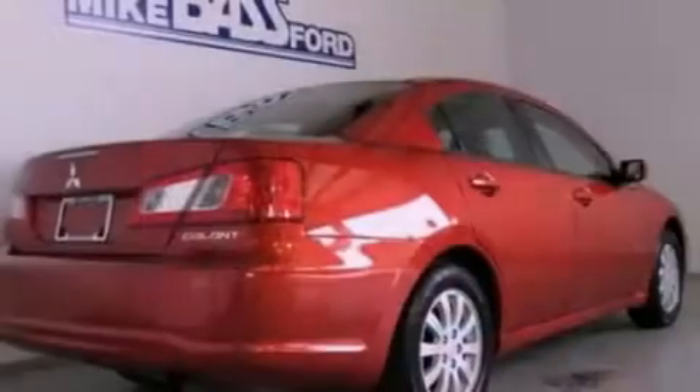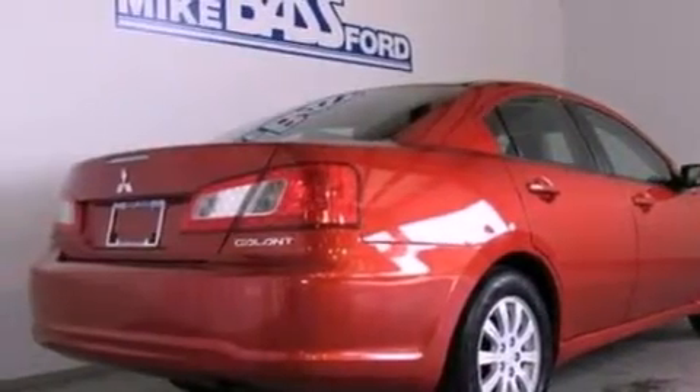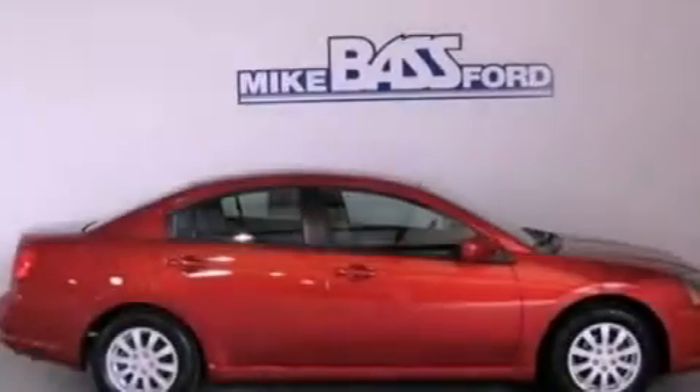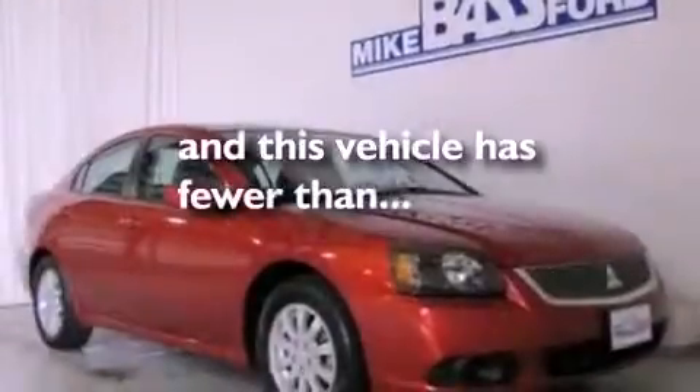Its top features include cruise control, full-power accessories, a rear window defroster, a CD player, a multi-link rear suspension, four-wheel independent suspension, alloy wheels, a low tire pressure indicator, cargo tie-downs, and this vehicle has fewer than 25,000 miles on the odometer.